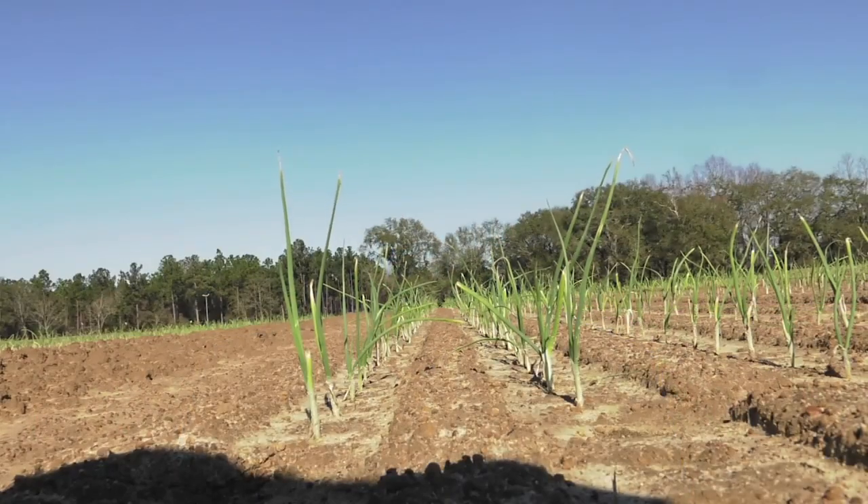Work with the breeders, onion breeders, and help them screen onion seedlings or onion lines to breed against these new bacterial pathogens also. So we should not be overlooking this pathogen.